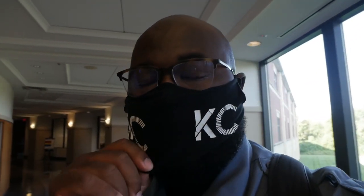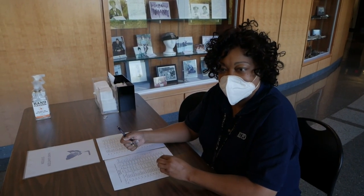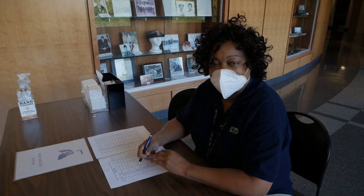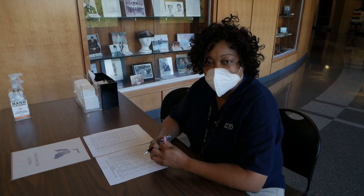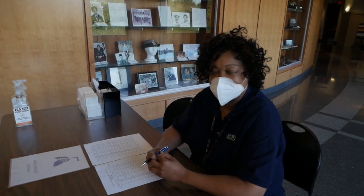We're getting people checked in right now. We have our background investigator and CVSA analyst, Miss Jenkins, getting people checked in. The applicants coming in this morning have already pre-registered, so she's verifying that they are on the list, checking their identification, and verifying if they are running their physical test this afternoon or at another date.